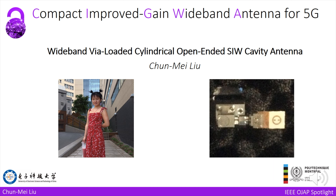Hello everyone, today I will introduce our work: an antenna for 5G applications. I'm Tremé from UESTC and Polytechnic Montreal.